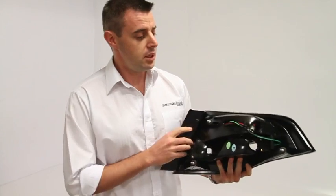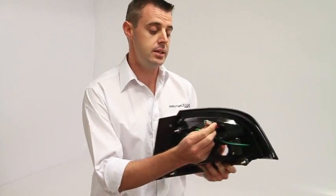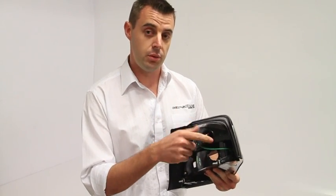Very easy installation on these particular lights. They've got the three mounting points, exactly the same as the original ones, and then the LEDs actually just plug into the original bulb holder and that all secures back inside the watertight fitment.